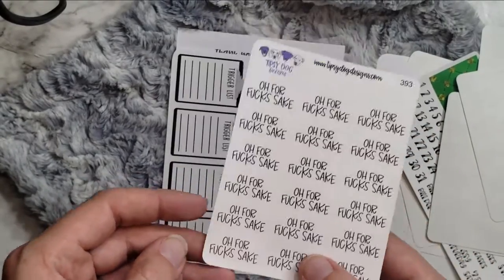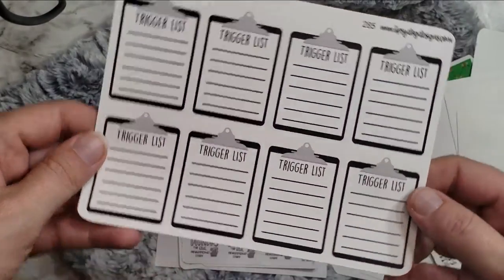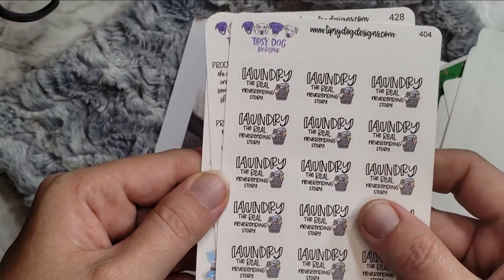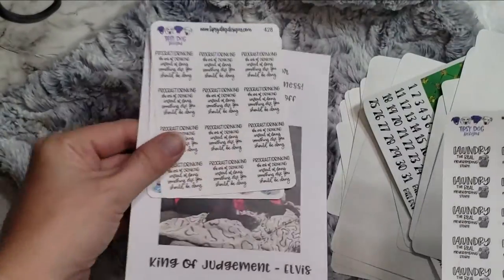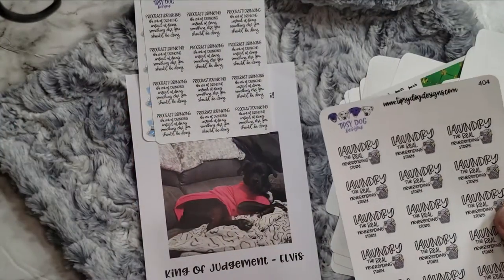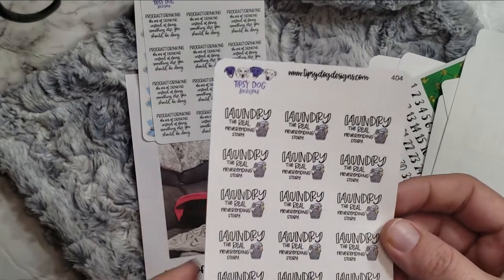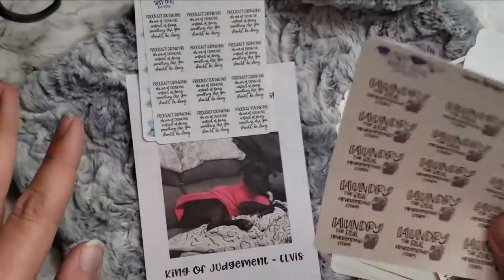And then 'Oh, for F's sake' — sorry, don't let the little ones watch this. And then we have 'Trigger list' — I just thought that was fun, and I got plenty of those. And then 'Laundry, the real never ending story' — is that not the truth? So more laundry day stickers. I don't want to give away her coupon code because that's not really fair if you didn't buy stuff from her to get her like thank-you buy-again stuff. Laundry, the real never ending story. That is so true.